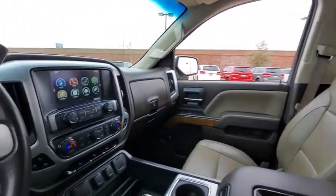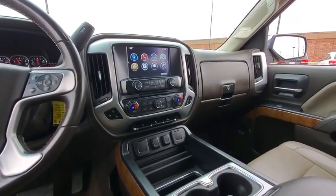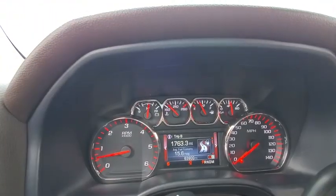Fog lamps, heated driver's seat, leather seats, airbags, speed proportional power steering, tachometer, heated passenger seat, driver memory seat, trailer hitch receiver.